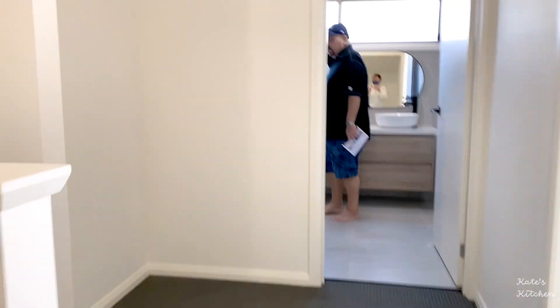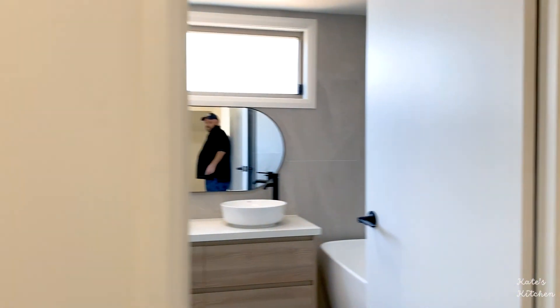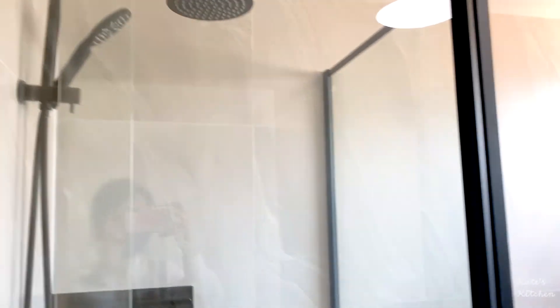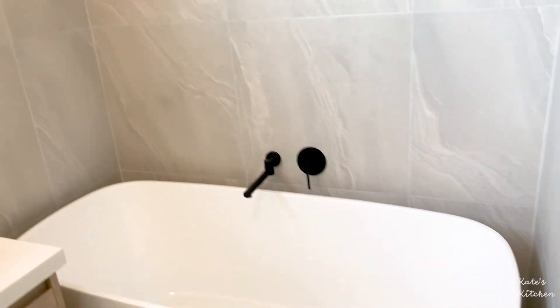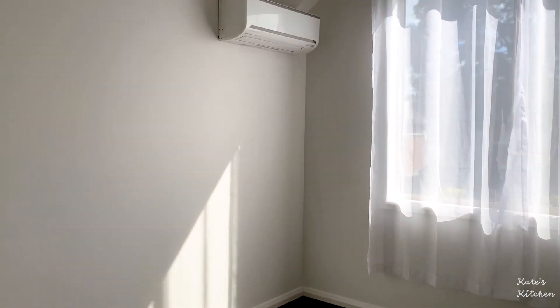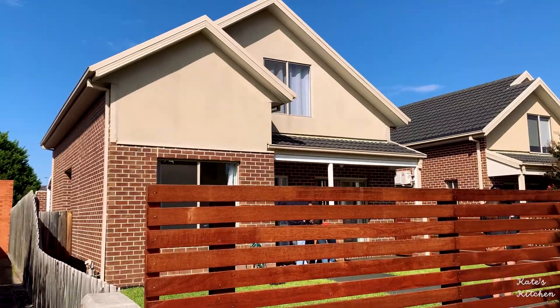You have the garage and some outdoor space — you could put a barbecue and a table set out there. Upstairs there's a little nook for study and a skylight as well. The bathroom looks really really nice; they've done a great job renovating this house — they even put in a new bathtub. The second bedroom is up here, and the surrounding area is nice, with a golf club right nearby.